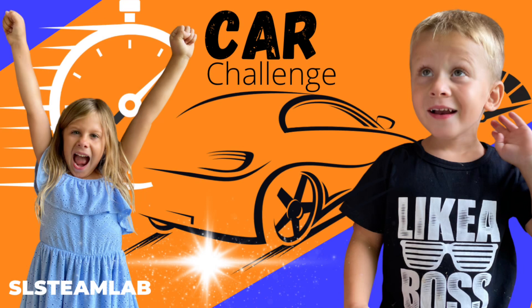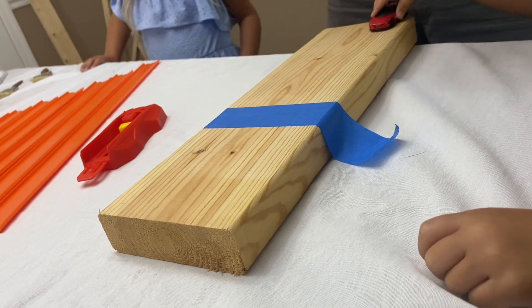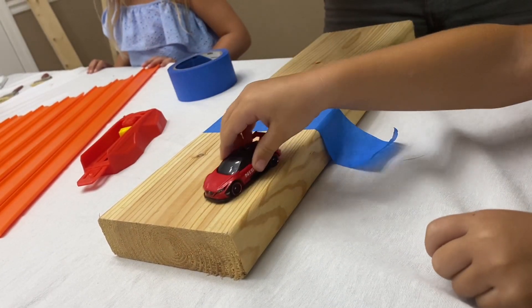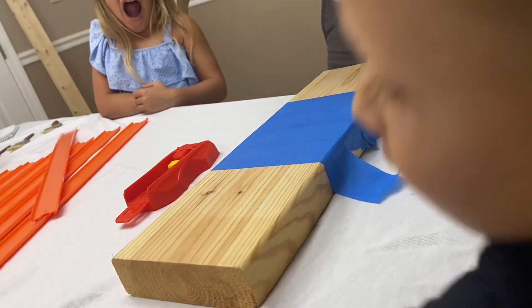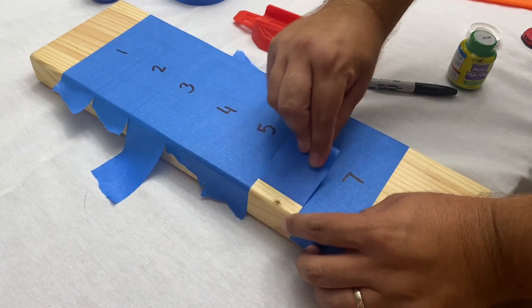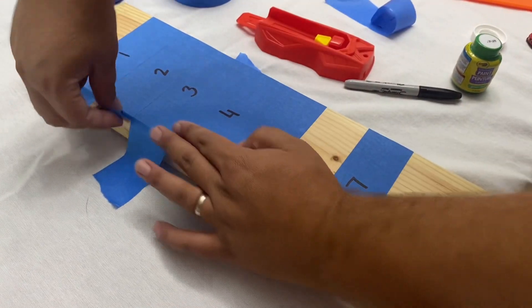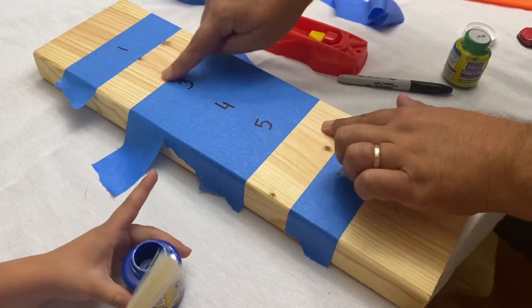Now it's time for our second challenge — can we create a target and then move the cars to land exactly where we want? Let's check it out. Begin by placing seven pieces of painters tape across a wooden board. Next, label your tape pieces one through seven, remove pieces two and six, and choose a color to paint — this will start your target.